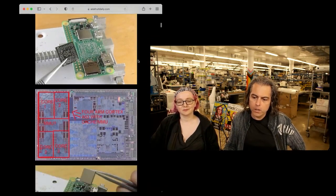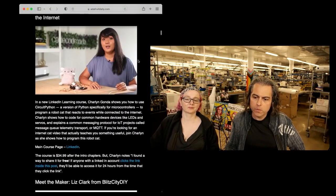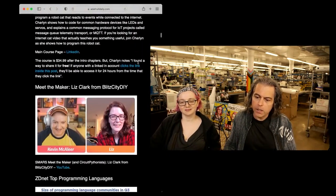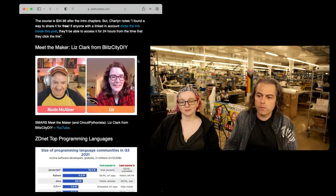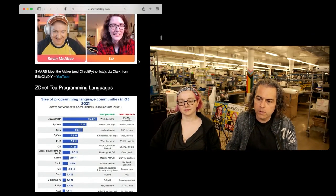Scott was on Tom's Hardware and showed some of the CircuitPython on Raspberry Pi. There's a really neat LinkedIn Learning course that has CircuitPython specifically. Then you can meet the maker, Liz Clark from Blitz City DIY. And then ZDNet Top Programming Languages.